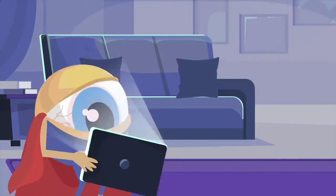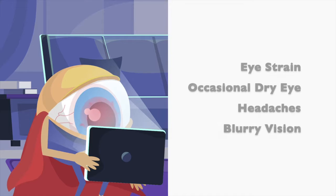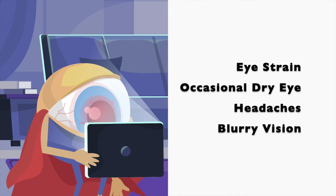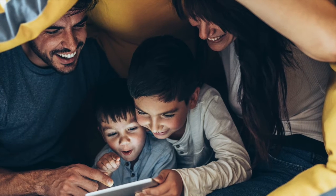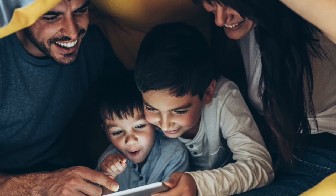Blue light exposure can cause eye strain, dry eyes, headaches and blurry vision, as well as disrupting normal sleep patterns. With kids on their devices from such a young age, we need to make sure we're doing all we can to protect them.